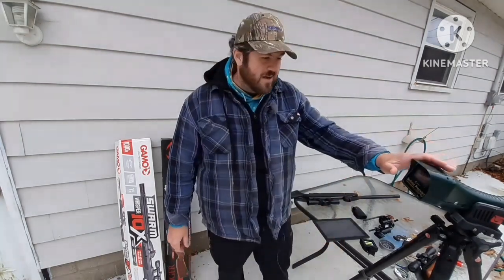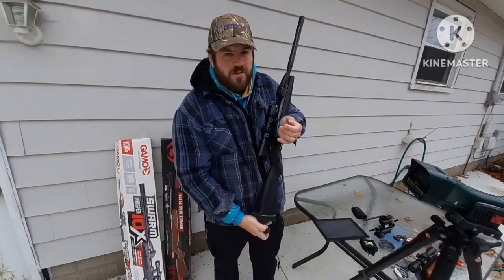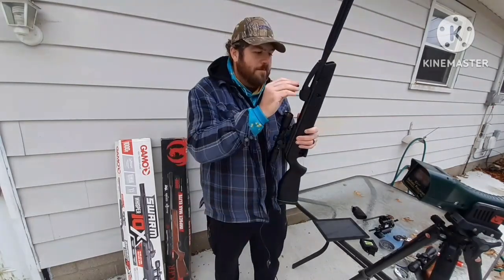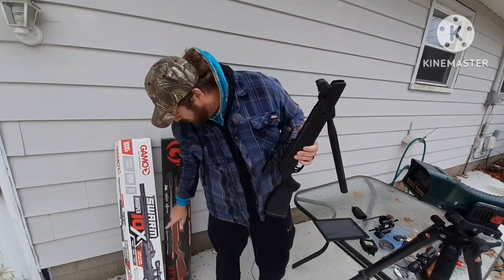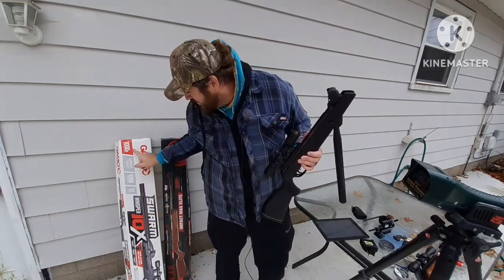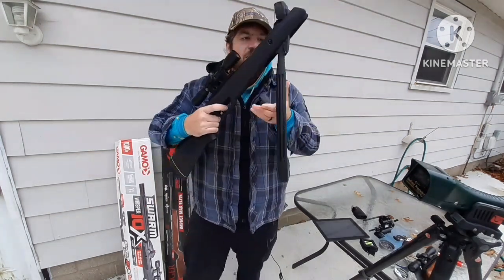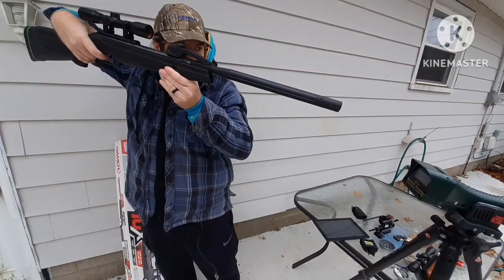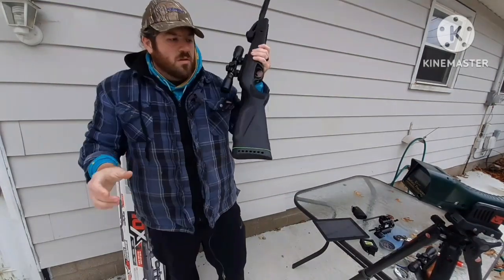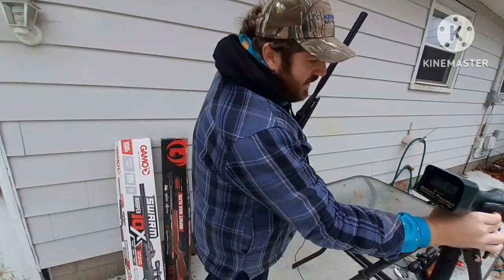I have my chronograph right here. I've got a Crosman Premier 14.3 hollow point loaded up in this Gamo Swarm Whisper, only rated for 1,000 FPS using alloy. So here we go. That pellet only went 715 feet per second.